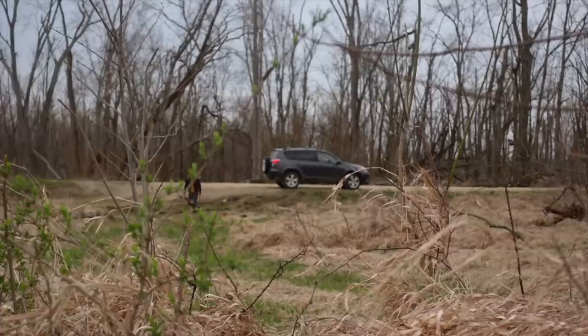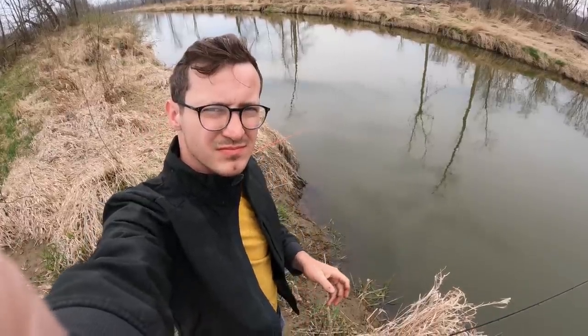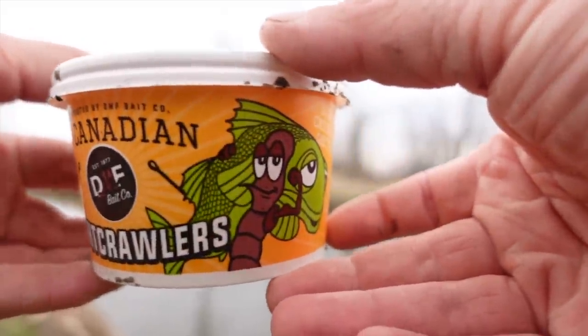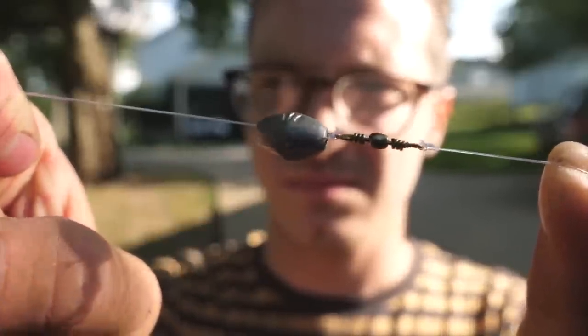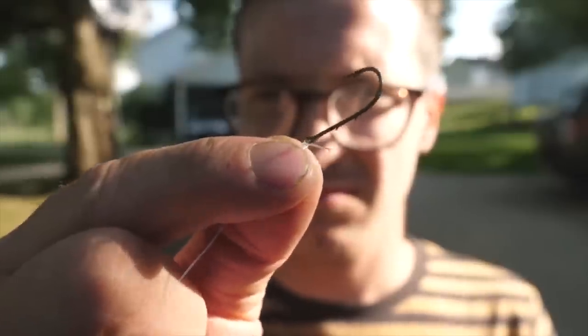So without further ado, let's take a trip to a muddy creek, put some lines in the water and see if we can't catch one of these really cool fish. Just rolled up to the spot we're going to be fishing for Bowfin. As you can see, it's this little muddy creek right here — absolutely chock full of Bowfin. We're keeping it simple with bait today. I'm just going to be fishing some old fashioned night crawlers down on the bottom with a light, simple bottom rig: a quarter ounce weight, then a swivel, and then off the swivel about a foot of line and then a small hook.